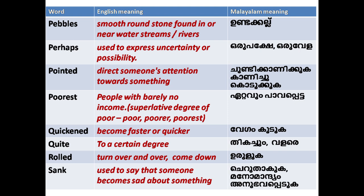'Poorest': people with barely no income. We are also learning superlative degrees — degrees of comparison.